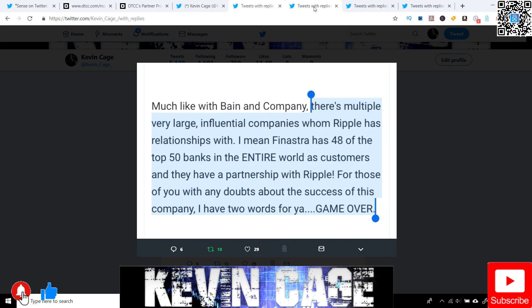They'll literally — and keep in mind, XRP is third by market cap — go Bitcoin, address Ethereum, and then deliberately skip XRP just to avoid mentioning it. Then they'll talk about Litecoin or something. It's very suspicious.